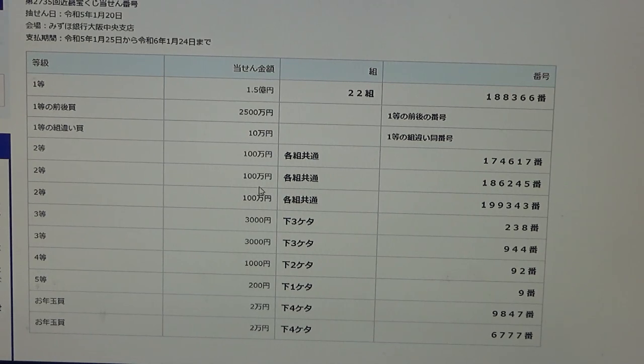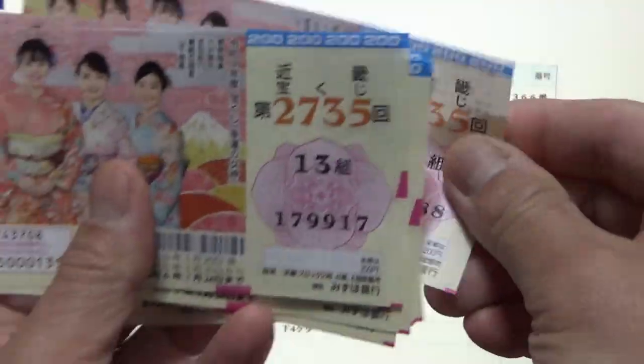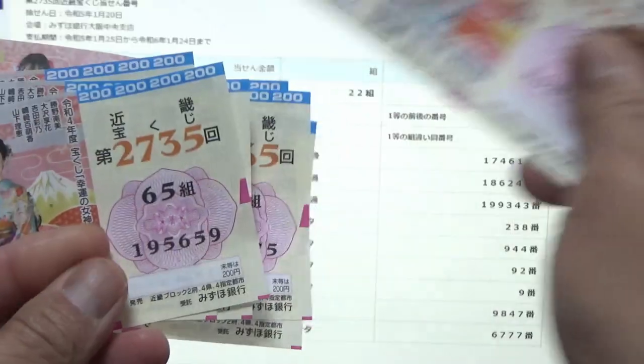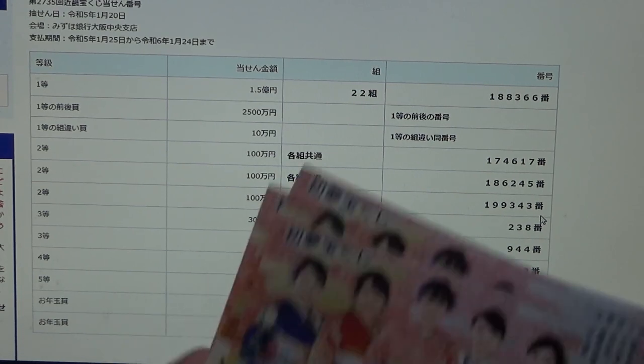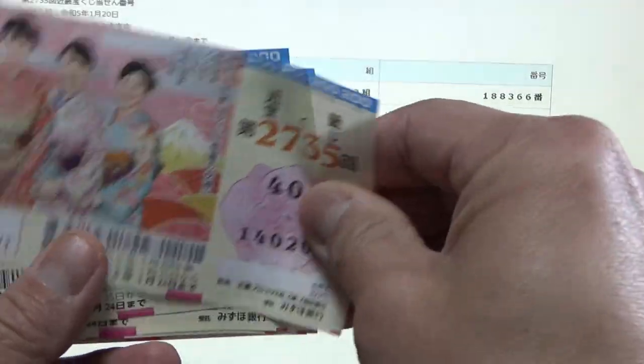To win the second second prize, Hyakumanen, you can have any grouping number but must have these exact numbers in exact order: 1-86-245. No good. To win the third second prize, Hyakumanen, you must have any grouping number but these exact numbers: 1-99-343. No good.